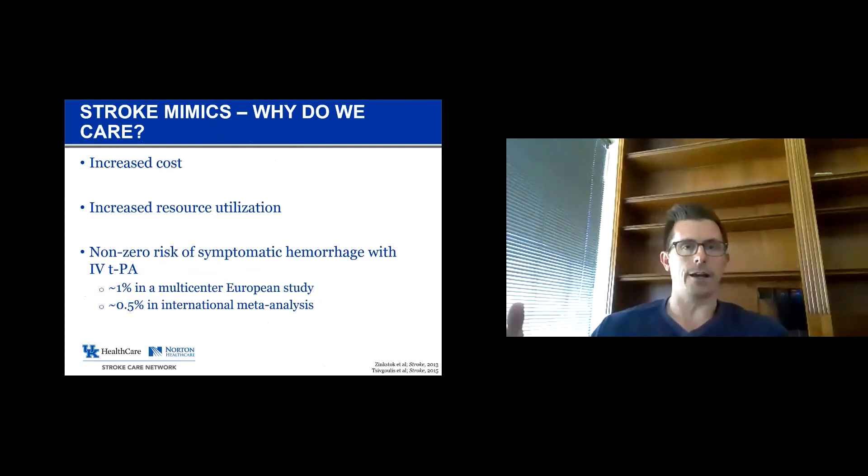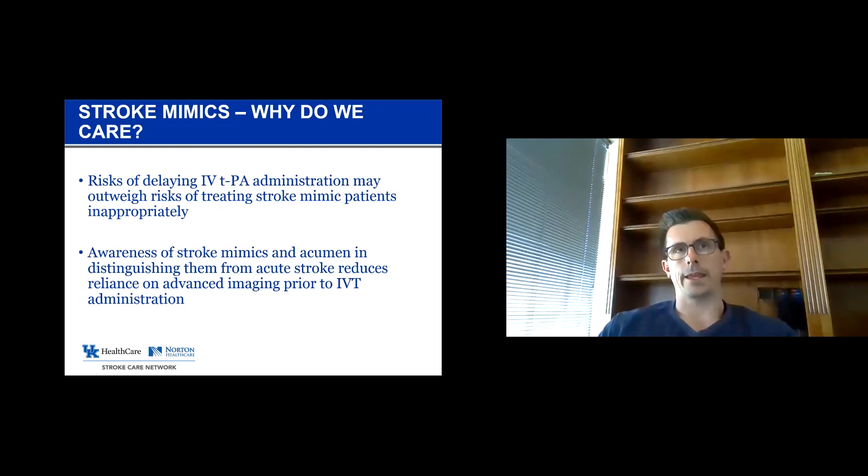Going back to why we care — we spend a lot of money on diagnostic testing for people who don't have stroke, and there's at least some risk of symptomatic hemorrhage if we give IV TPA to people with mimics. A good, thorough, experienced examiner can make this diagnosis clinically and save time, money, and risk. If we're overly reliant on advanced imaging like CT angiograms, CT perfusion, or MRI, we risk delaying IV TPA, which increases morbidity and mortality for people who actually have acute ischemic stroke.